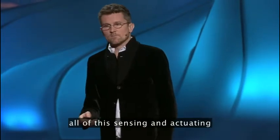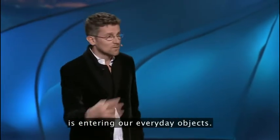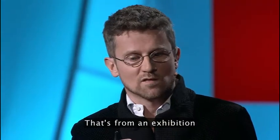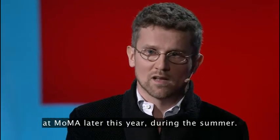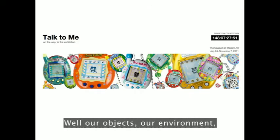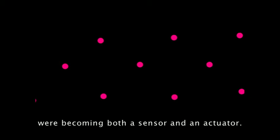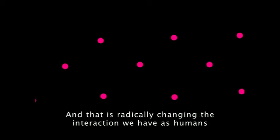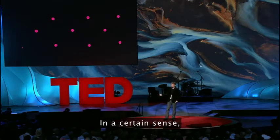Beyond cities, all of this sensing and actuating is entering our everyday objects. That's from an exhibition that Paul Antonelli is organizing at MoMA later this year — it's called Talk to Me. Our objects, our environment, is starting to talk back to us. It's almost as if every atom out there were becoming both a sensor and an actuator, and that is radically changing the interaction we have as humans with the environment.